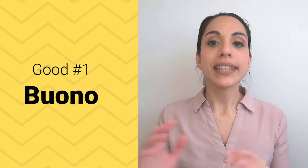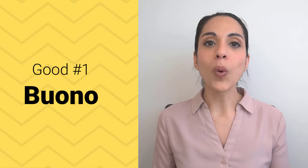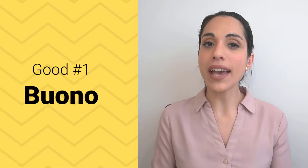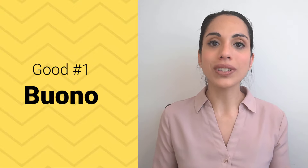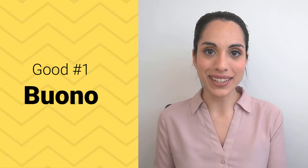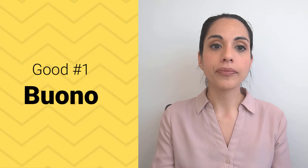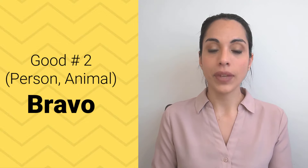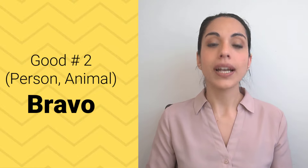If you want to say "good," you have two ways of saying that, but they are not the same. The first way is buono. Buono can be a little tricky because it doesn't follow the usual rules for endings like other Italian adjectives — buono is an irregular adjective. If you want to say "good" referring to a person or an animal, then you need to use bravo. So we have two ways of saying "good": buono and bravo.